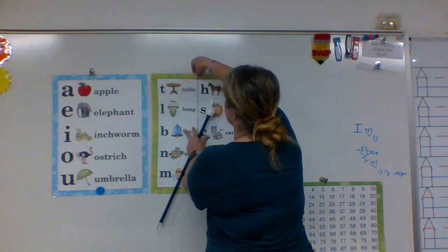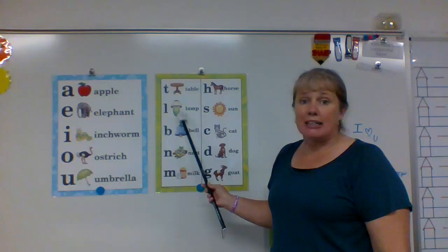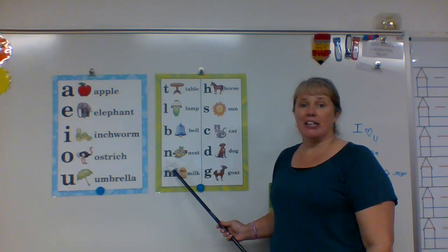See, just like normal, Mrs. Hutchinson has to take time to flip the chart. All right, ready? T says t in table. L says l in land. B says buh in bell. N says n in nest.